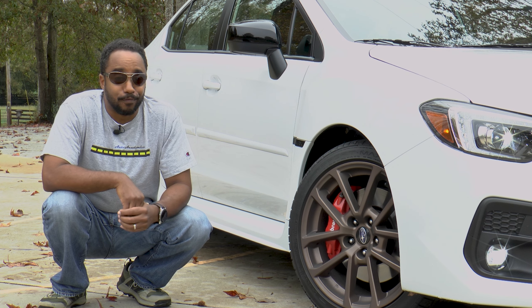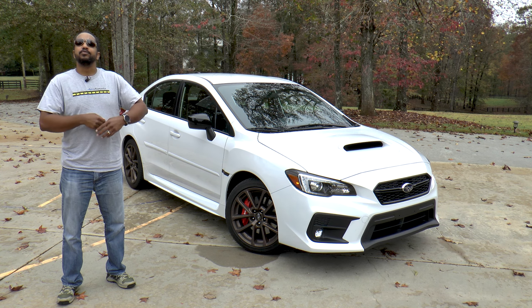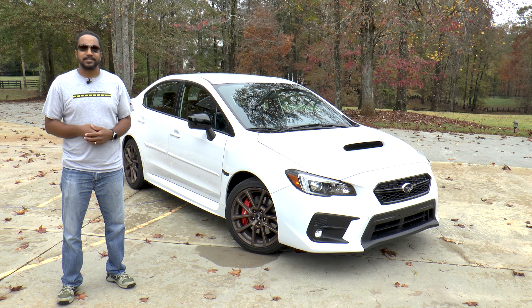When I heard that Subaru was sending us a WRX for review, I was happy. Then I found out it wasn't an STI, and I was sad. Then the vehicle arrived, and I saw these, and I was happy again.